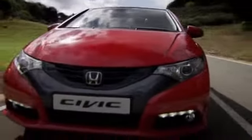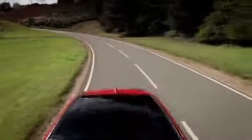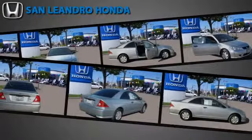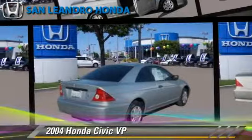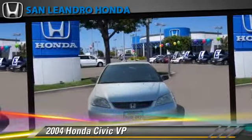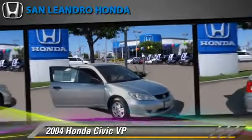San Leandro Honda is celebrating the new year by offering some fantastic sales specials. Take a look at this great vehicle. The 2004 Honda Civic VP, powered by a 1.7-liter four-cylinder engine with a four-speed automatic transmission, gets up to 34 miles per gallon.